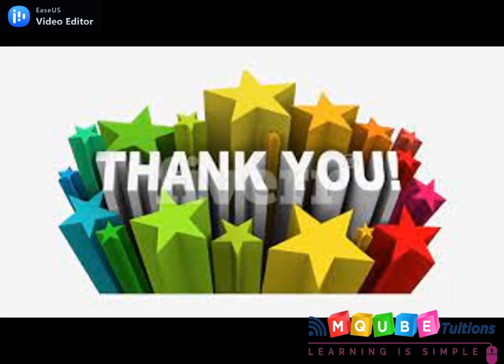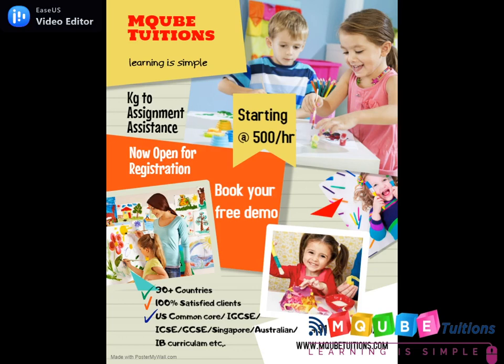I hope you all enjoyed today's logos and their meanings — sounded interesting, right? See you all with another interesting episode of Friday Flash. Until then, take care.